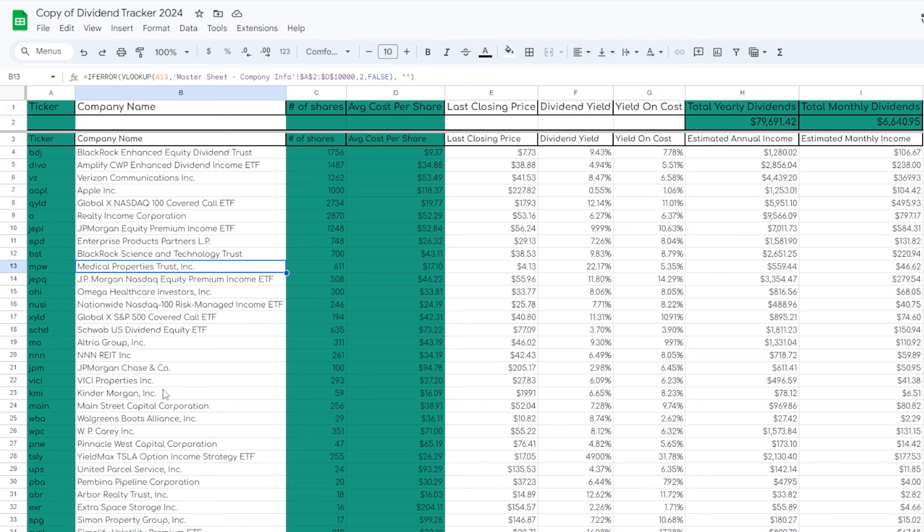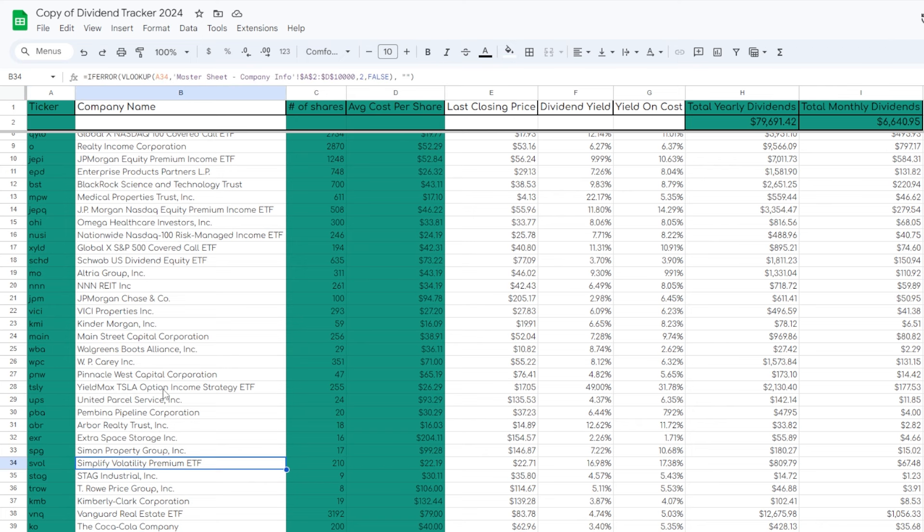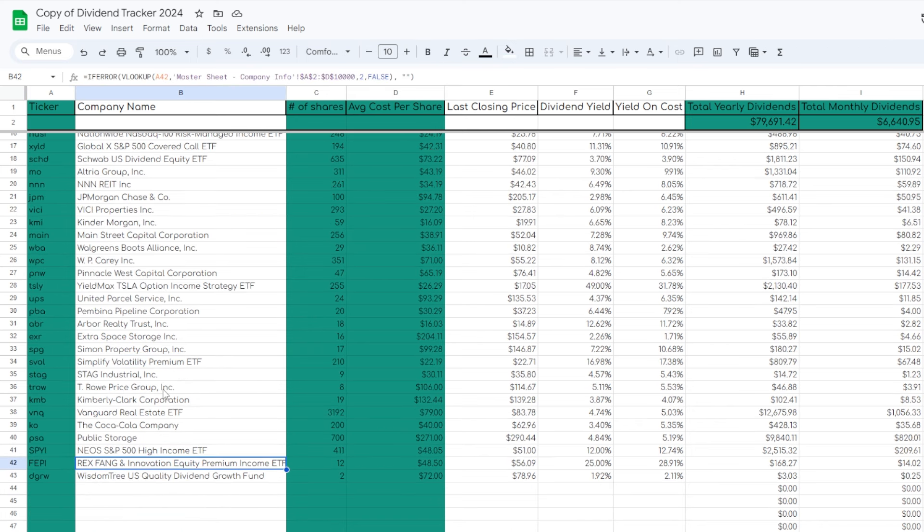Before you ask which names I'm focusing on right now: the JP Morgan Nasdaq Equity Premium Income ETF, JEPQ, is going to be one of the main ones — which is the ETF we're talking about in this video. But as far as other higher-yielding options, we're going to be grabbing a lot more SVOL, the Simplify Volatility Premium ETF, along with some shares of things like SPYI and FEPI.